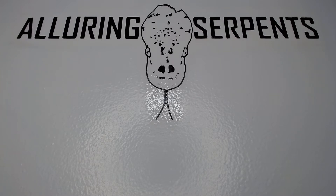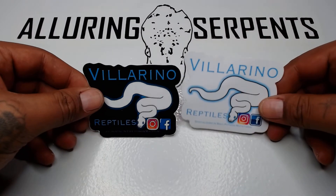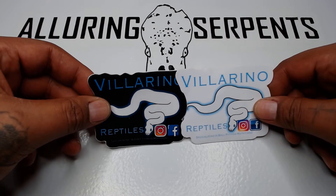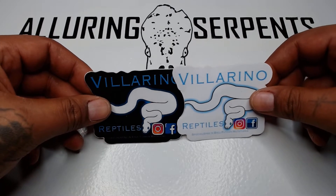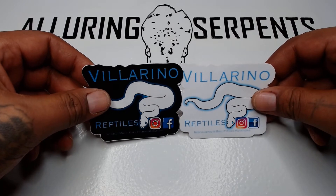I didn't exactly find what I was looking for like that, but I ended up getting a DM from someone from Villarino Reptiles — Emilio. He sent me a pic and said he just hatched out a male. It's a blade VPI xanthic clown, and asked if I was interested, so we talked for a little bit.